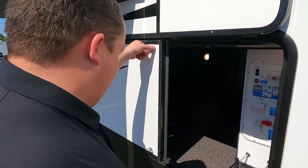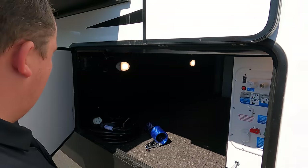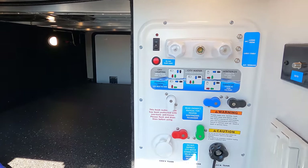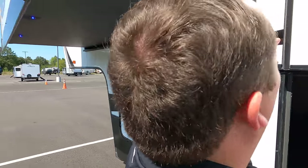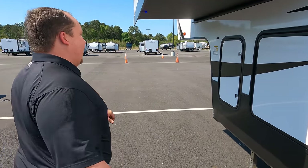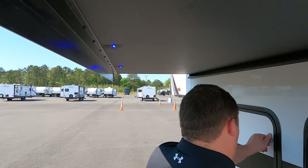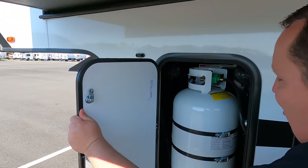Over here on the other side, with your city water connection, black and gray tank, potable water fill. Very nice. And then right over here — look at this — blue lights underneath there, probably so you don't whack your head. And then here's your propane tank.